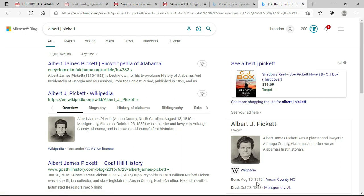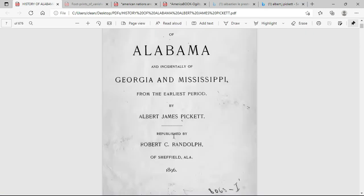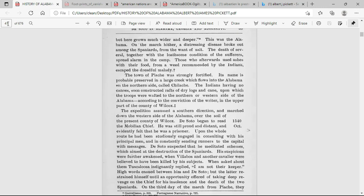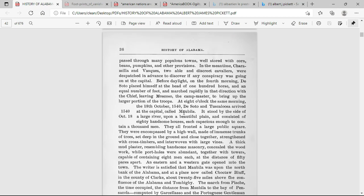Albert James Pickett was born in 1810 and died in 1858, but they republished his book in 1896 — when the Dawes Rolls and the white folks were down somewhere taking names. This is when they republished this book, so basically they propagandized all the literature. In this book it talks about the town of Mobile, or Mobilia, down in Alabama and how it looked.